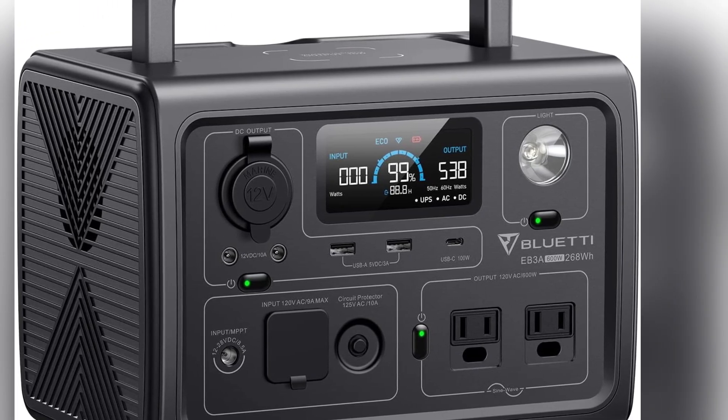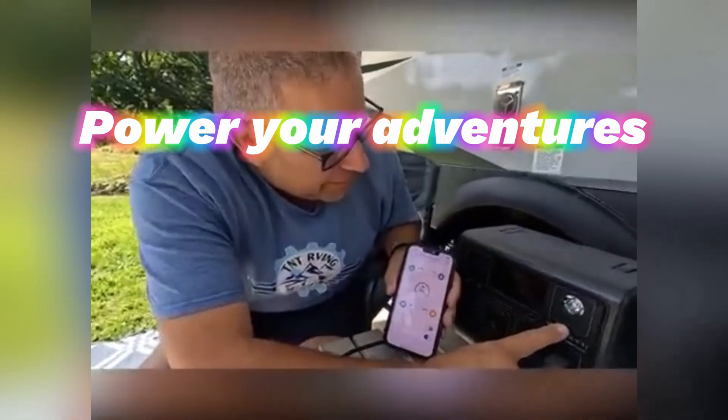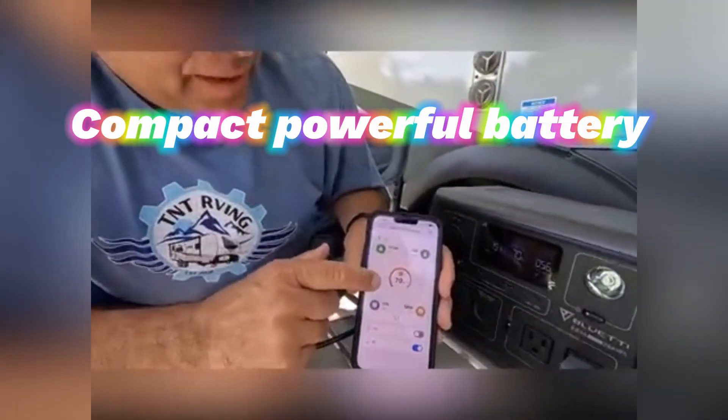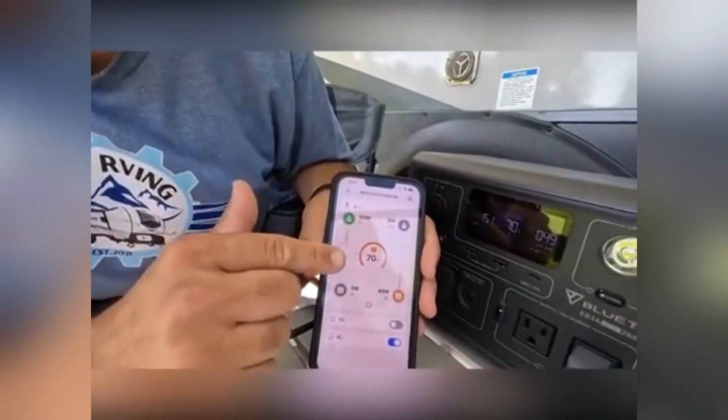Today we're testing the top five models that can power your adventures and emergencies. We'll give you real-world breakdowns of battery life, charging speed, and hidden perks you won't find in the specs.